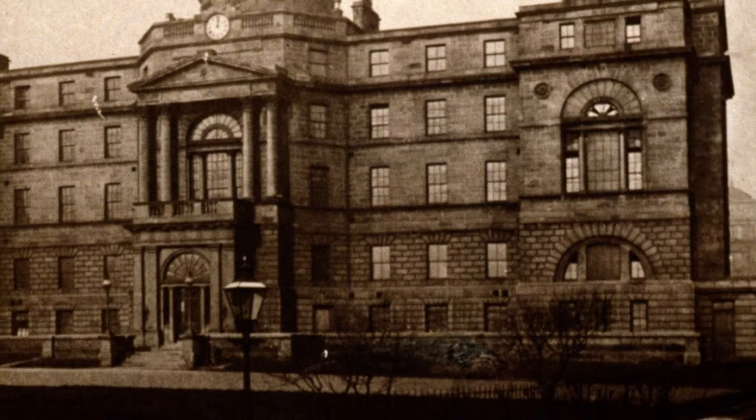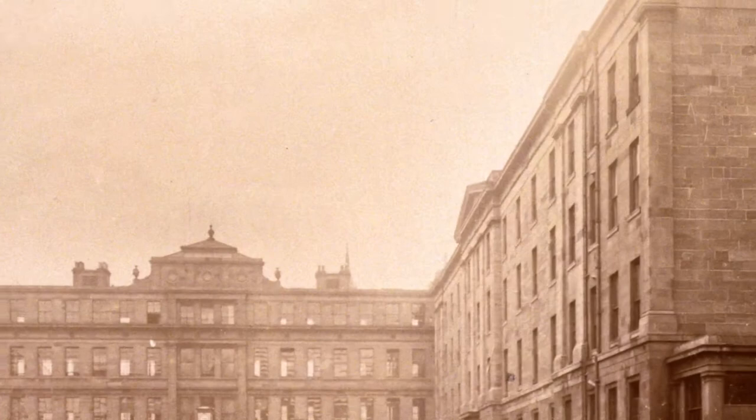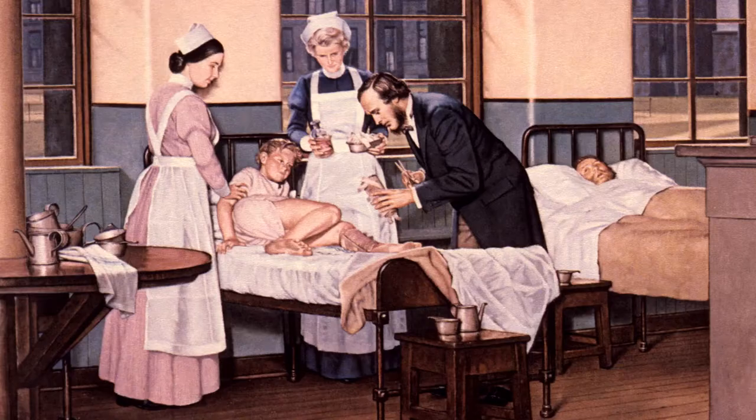Opened in 1794, the original Adams building was roughly where the medical block stands today. This was added to over the years with a new wing in 1816, a fever house between 1826 and 1832, and a surgical block in 1861 where Joseph Lister pioneered his antiseptic surgery.